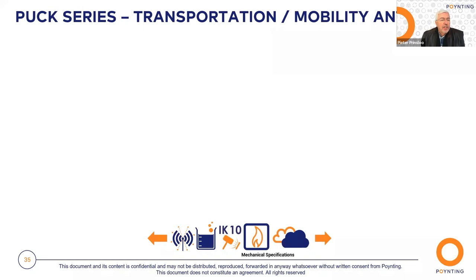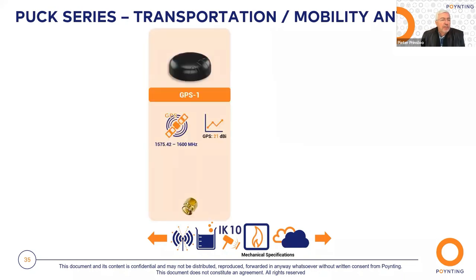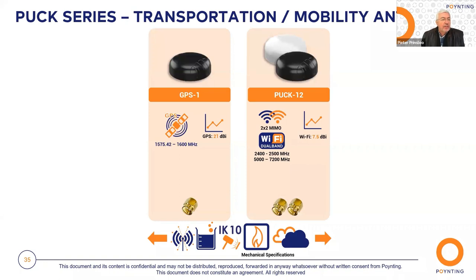In the same form factor as the PUC, we have two additional antennas with the same mechanical specifications. The first is a standalone GPS antenna placed in a PUC radome. The second is the PUC 12 — a dual-band 2x2 Wi-Fi antenna in the PUC format — available in either white or black radome.